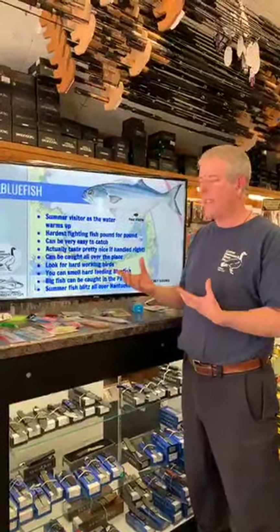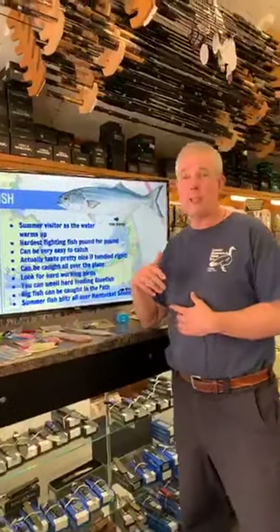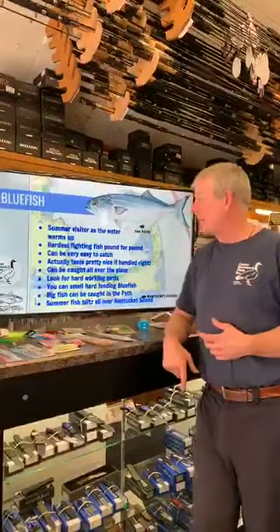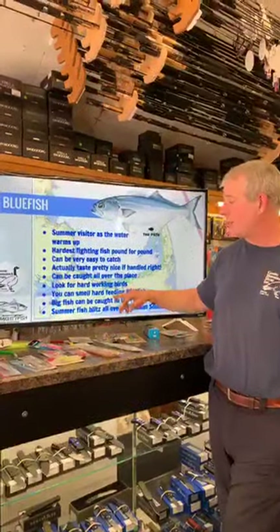Bluefish actually taste pretty good — they're a bit oily. If you catch one to keep, the smaller ones taste better than the big ones. Gut them or bleed them as quickly as you can — let them bleed out, then gut them, then get them on ice. Those are three key things: bleed them, gut them, ice them. My wife cold smokes them in winter and makes pate — absolutely gorgeous. You can find bluefish everywhere. They chase mackerel, pogies, and sand eels. Look for birds in a vortex spinning around — the bluefish are pushing bait up and the birds are diving on it.